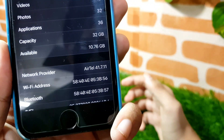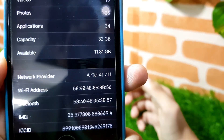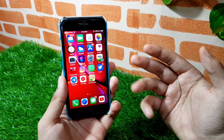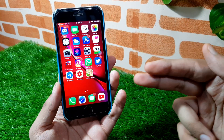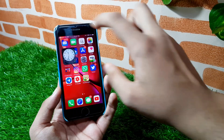The first thing I noticed after updating is the storage. I got almost one gigabyte back. I had 10.7 GB left earlier and now I have 11.8 gigabytes, which means I've gained 1.1 gigabytes of extra storage.